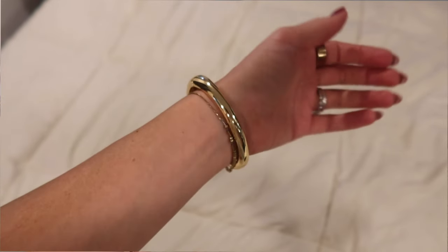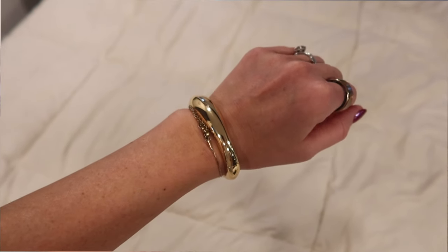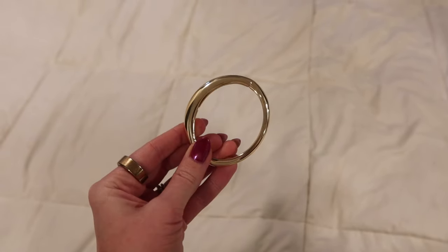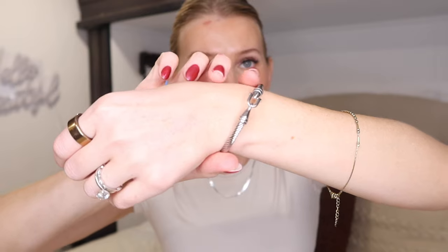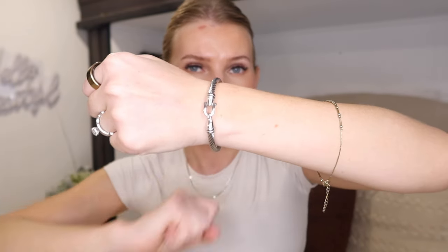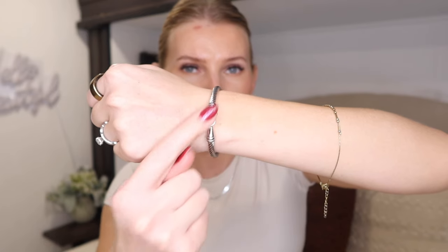I also picked up this bracelet — a gold cuff bracelet with an irregular shape, which I mentioned in my Amazon haul. Having a nice gold bangle really adds to an outfit. This one almost looks like a designer piece but it's not. It's a twisted rope design, very easy to put on, with a clasp in the front. I believe it also comes in gold.